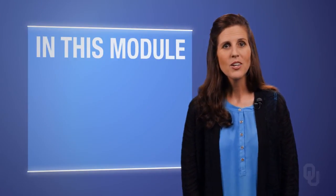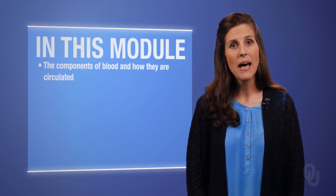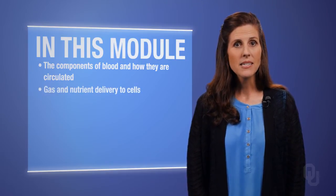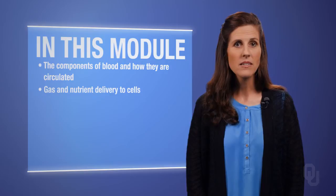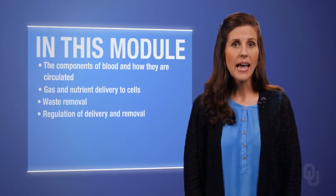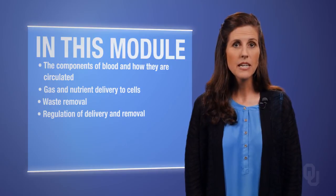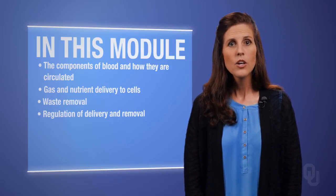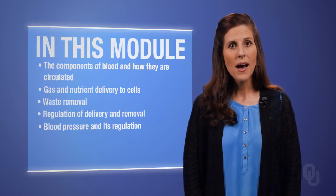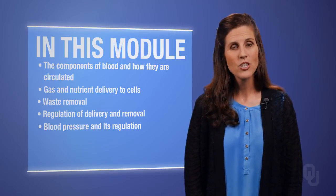In this module, you will discover the components of blood and how these are circulated throughout the body, how gases and nutrients are delivered to cells, and how wastes are removed, and how delivery and removal of these substances is regulated. You will also learn about blood pressure and how it is regulated by autonomic control of the vasculature of the heart.